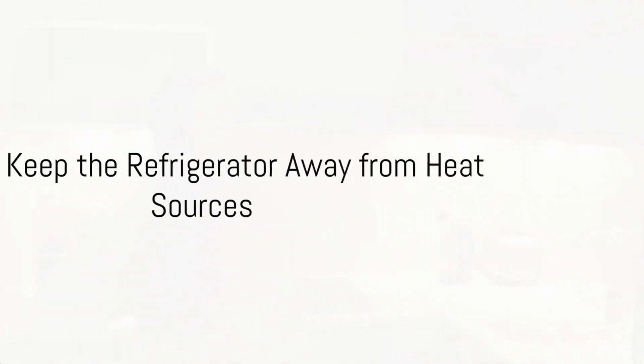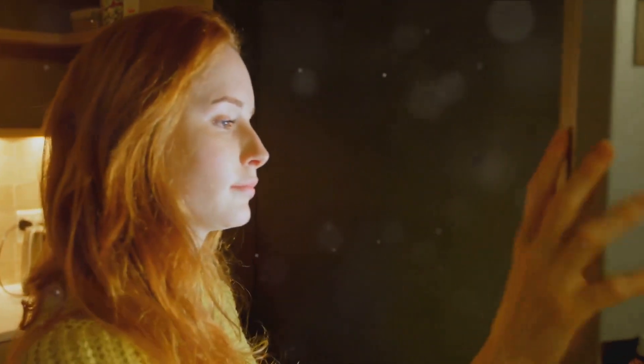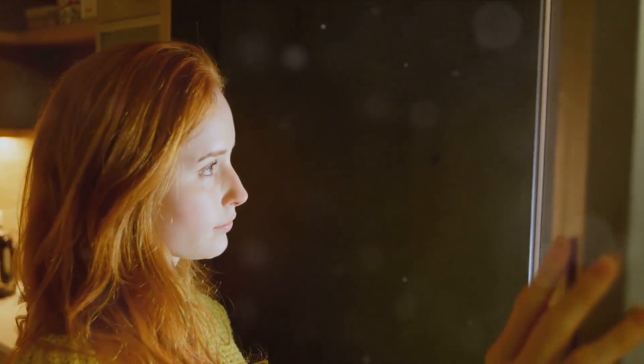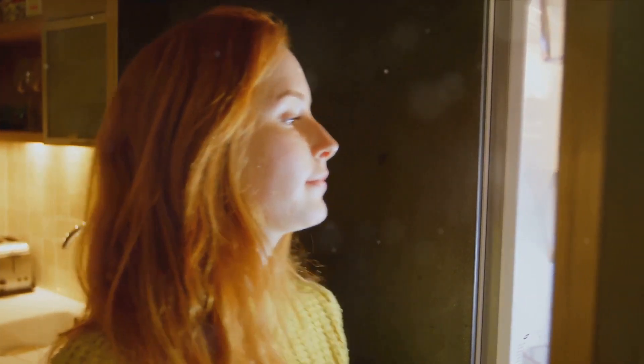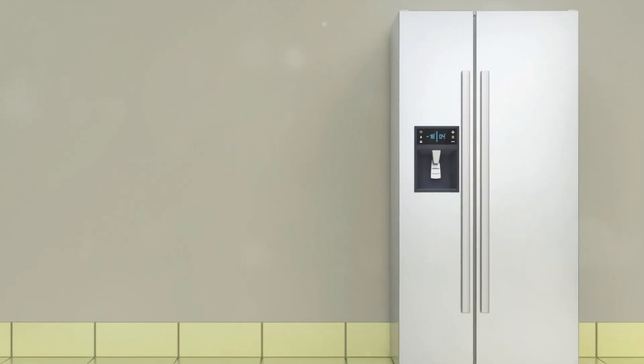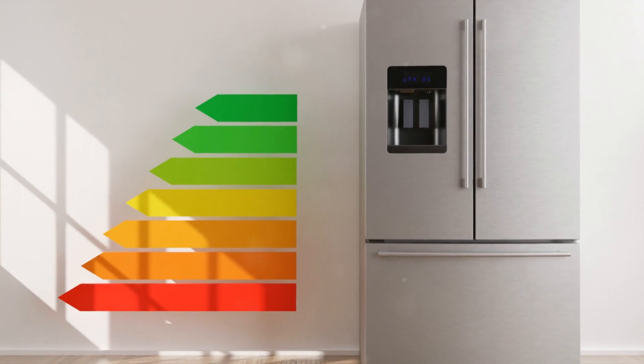Our third energy-saving tip is about the location of your refrigerator. You might not give much thought to where your fridge sits in your kitchen, but it can make a significant difference in its energy consumption. If your refrigerator is near heat sources like an oven, a dishwasher, or even in direct sunlight, it has to work harder to keep cool.